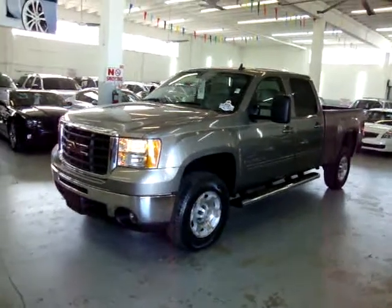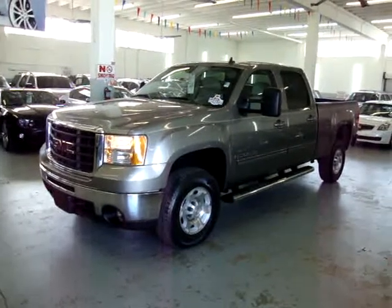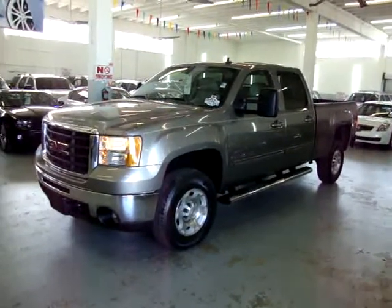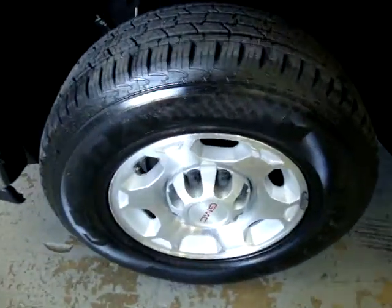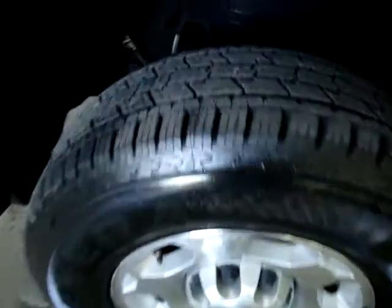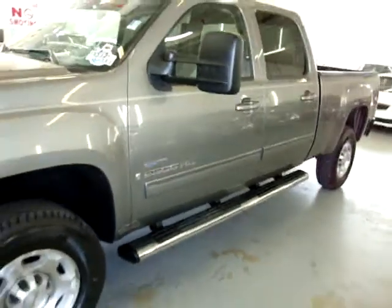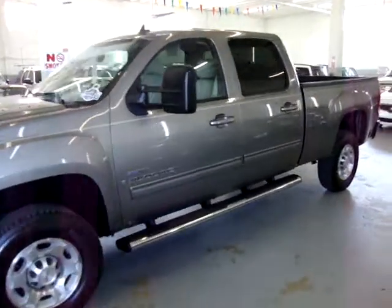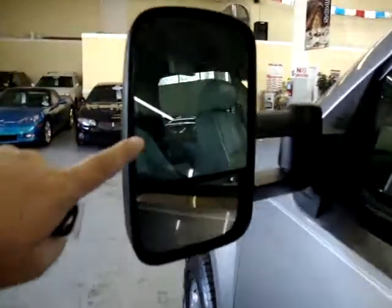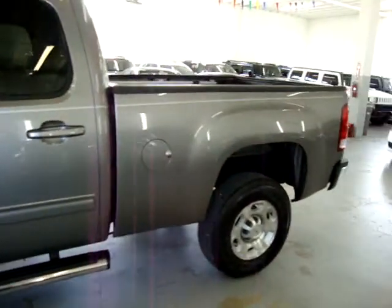Up for sale now at VehicleMax, we have a 2007 GMC Sierra 2500 Heavy Duty Crew Cab SLT two-wheel drive with the 6.6 Duramax turbo diesel. It has brand new tires in the front that we just put on, with zero miles on them just from the tire shop. It has heavy-duty oval running boards, Allison transmission, factory navigation, factory DVD, heated seats, dual power seats, and heavy-duty mirrors with turn signals that have a mode for your blind spot. The car has a clean title and a clean Carfax.